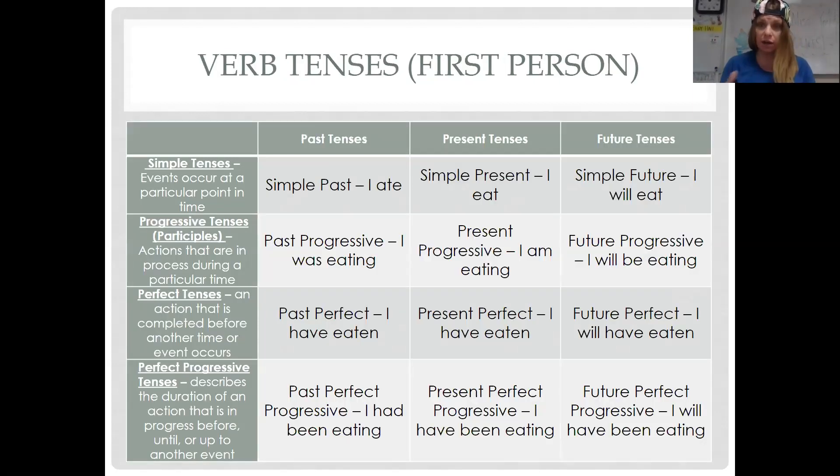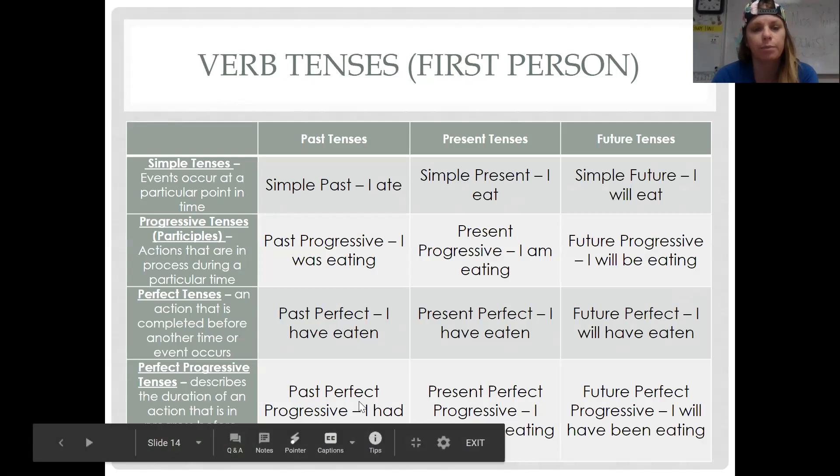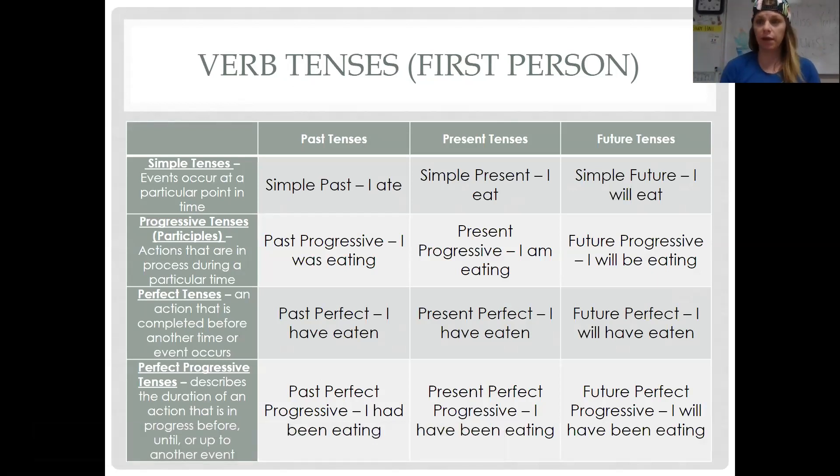This looks like a lot, but I wanted to at least expose you to it so you can see it. Remember you can pause and always come back to the sheet whenever you need to. Basically there is the idea of simple, progressive, perfect, and perfect progressive — kind of like in Latin class where you talked about the perfect versus the imperfect. 'I ran' is the perfect: a completed action in the past, it's done. 'I was running' is incomplete, still in process — like 'I was running when a bug flew down my throat.' Some languages don't have as many distinctions between their verbs, but English and Greek have a lot of different ways to express when something happened.